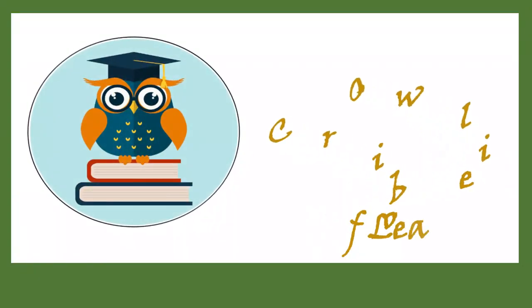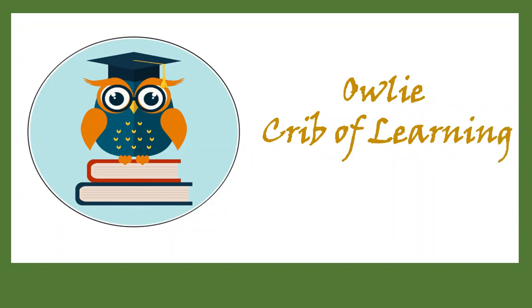Hello kids! Welcome to Ali's Cube of Learning! Good morning!